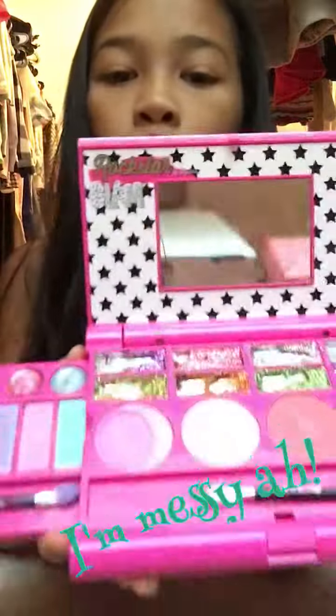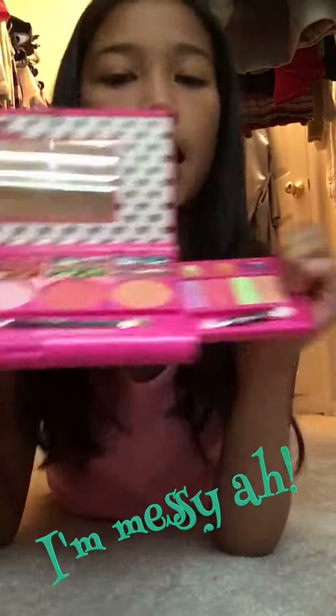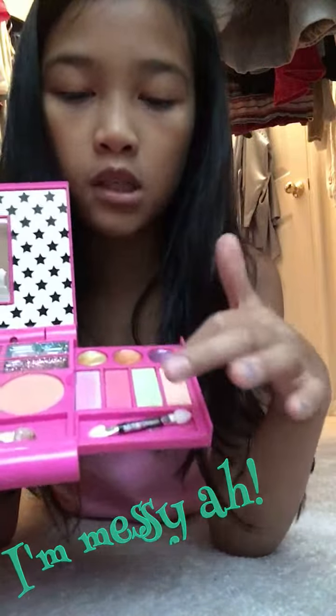There are little tabs here that I didn't know about — I just noticed. Sorry if I look a mess. It opens with two sides: one side with eyeshadows, lip gloss, and a brush, and another side with the same thing.